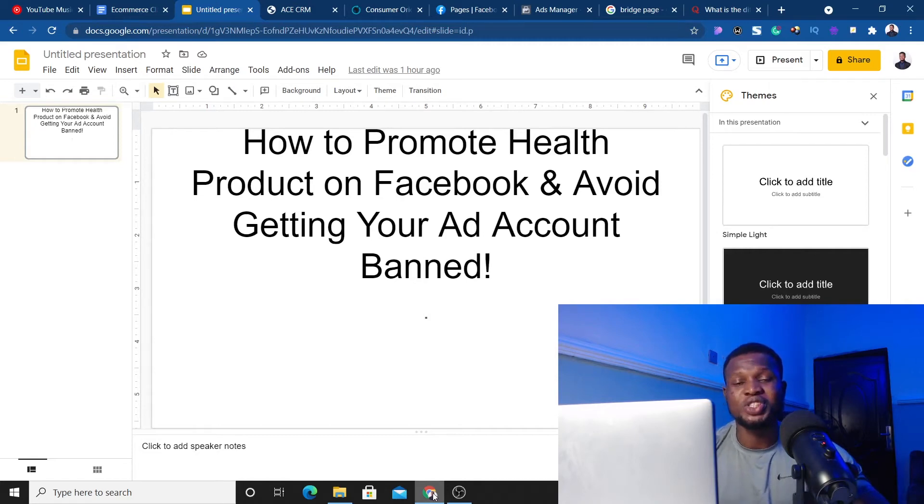In today's video, I'm going to share how you can promote health products on Facebook and avoid getting your ad account banned. This strategy will only work for you when you pay attention and follow this video step by step. Failure to do so will make you end up getting your ad accounts banned, or everything you're trying to set up on Facebook being flagged immediately, or you end up losing money.